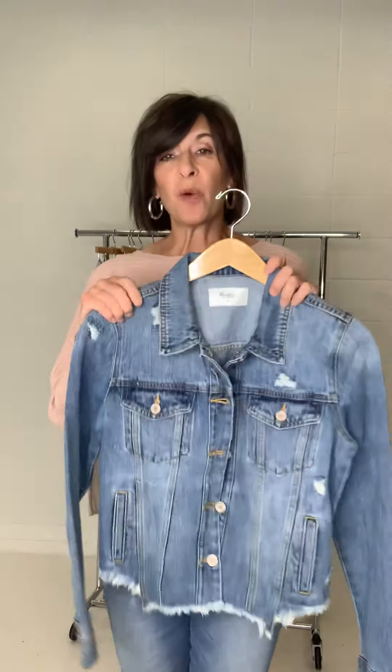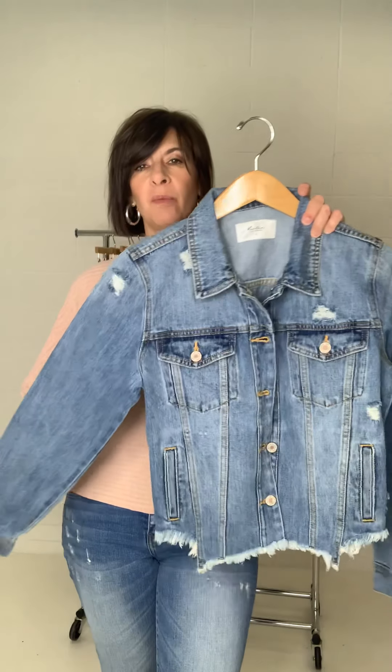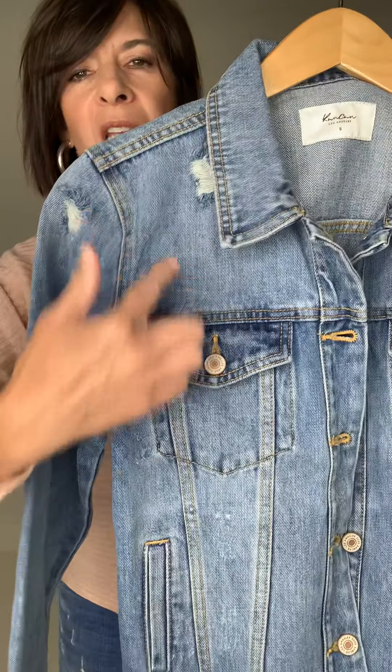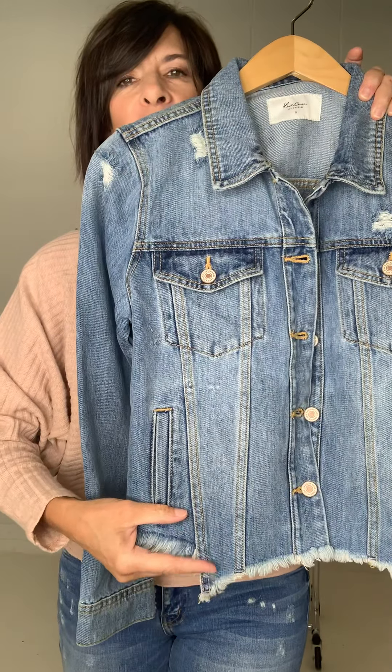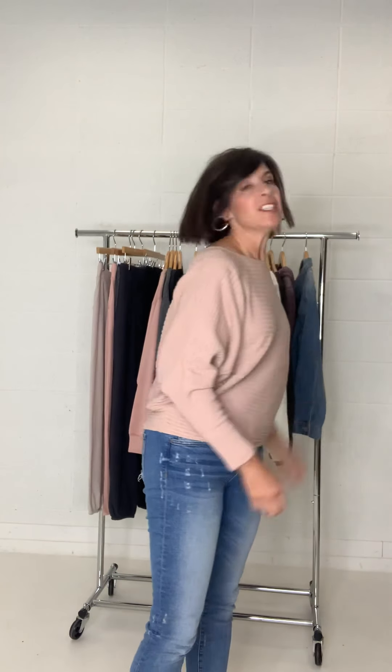This is the Zoe Denim Jacket — it comes from extra small to extra large. It does not have spandex; it's all cotton, but has the cutest details: distressing up top and a fun raw distressed hem on the bottom. This is our amazing release — I hope you enjoyed watching this video. Thanks for watching and have a great week!